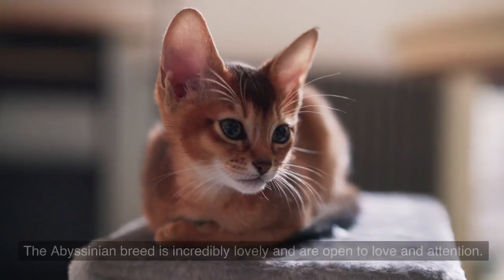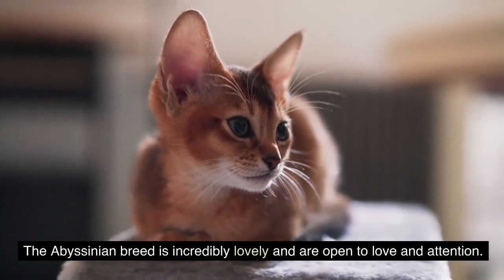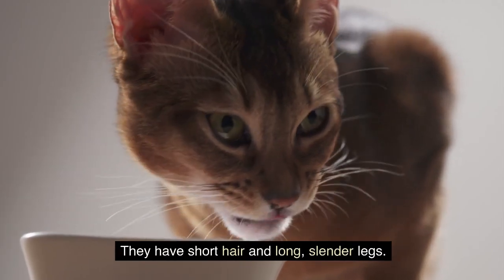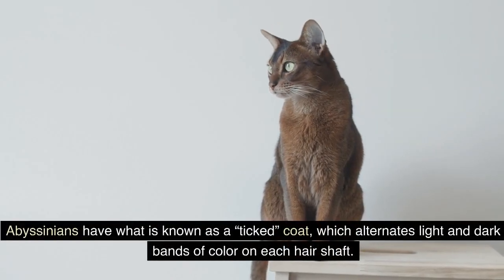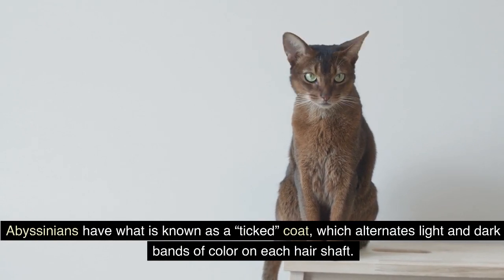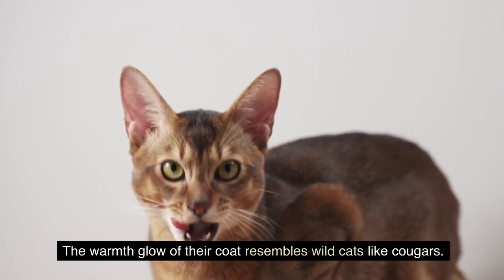1. Abyssinian. The Abyssinian breed is incredibly lovely and are open to love and attention. They have short hair and long, slender legs. They aren't the type to sit on your lap, but remain an affectionate breed. Abyssinians have what is known as a ticked coat, which alternates light and dark bands of color on each hair shaft. The warmth glow of their coat resembles wild cats like cougars.